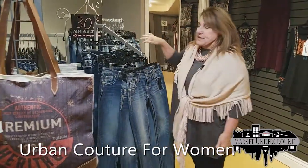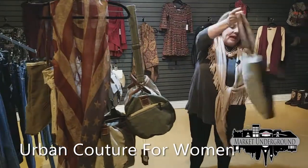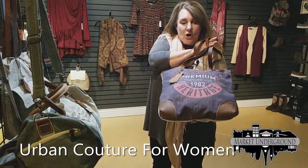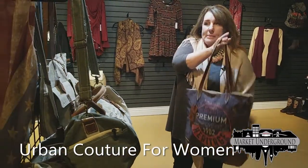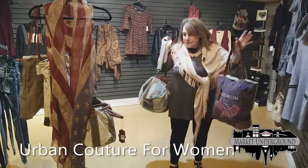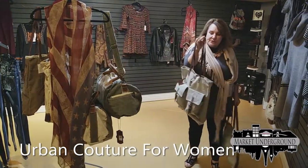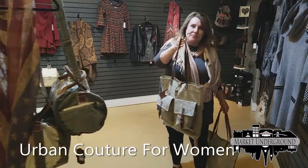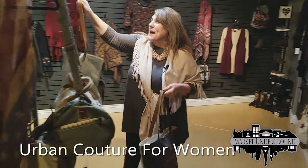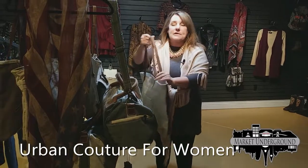We have several different styles of Miss Me jeans to choose from. We also have the unisex recycled army tent bags for men and women — a duffel overnight bag, a bag with coffee on the front, and one that works as a college book bag. They're very popular this year. Normally over $100 elsewhere; our price is approximately half of that.